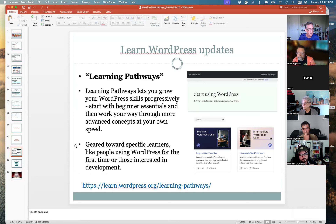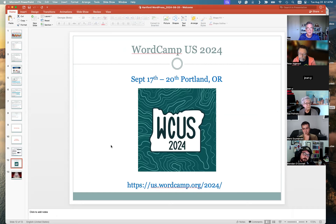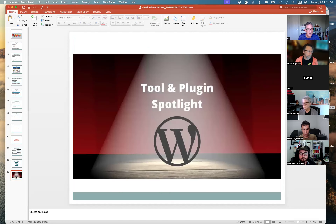Quick heads-up: WordCamp US 2024 is coming up, probably around the time of our next meetup next month. It's in Portland, Oregon on September 17th. If you're lucky enough to be in the area, definitely check it out. After these large WordCamps, a lot of the presentations are usually available for free on the WordPress YouTube channel, so be on the lookout. It's always good to hear Matt's keynote about where WordPress is going and improvements coming.